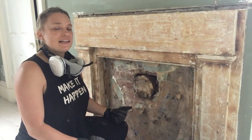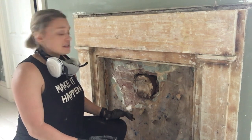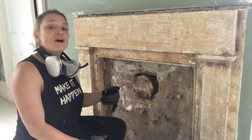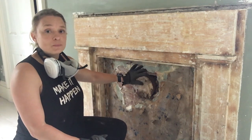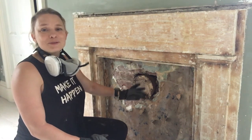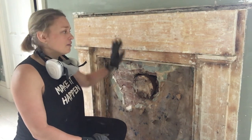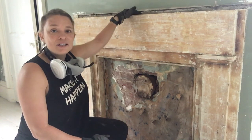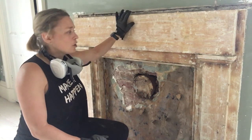This is the fireplace in our master suite bedroom. When we first moved in it was completely blocked up with pieces of wood, and when we removed the wood we discovered you could still see the original brick chimney, which I love. I want to be able to expose that brick in the bedroom. I've already started stripping the paint off the fireplace and we've taken off the top mantle to do some repairs before putting it back on.